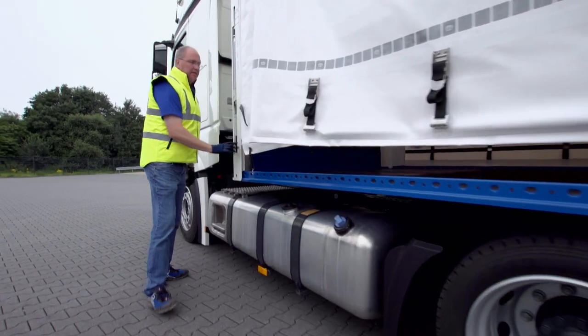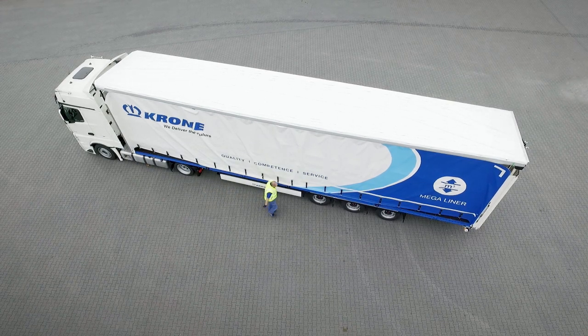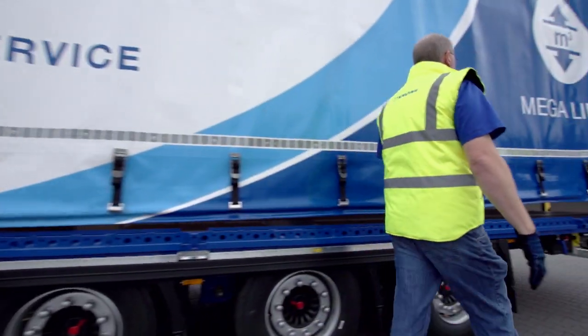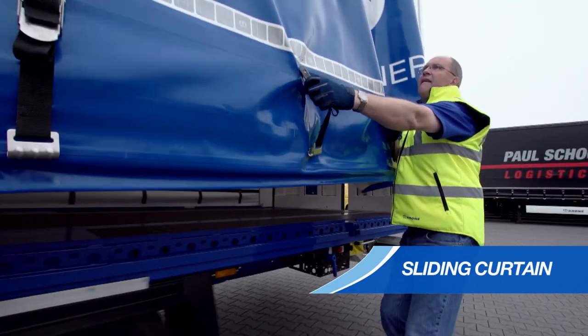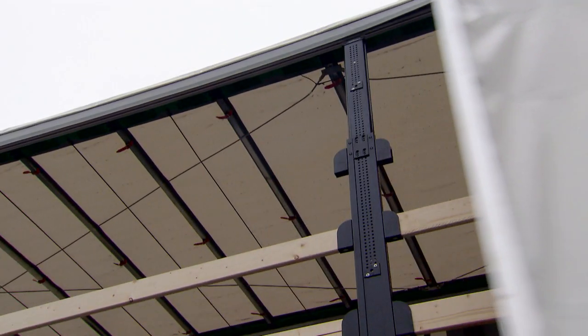By the way, the raising roof is standard equipment on the Megaliner. The sliding curtains can be easily pulled to the side even with the roof raised.